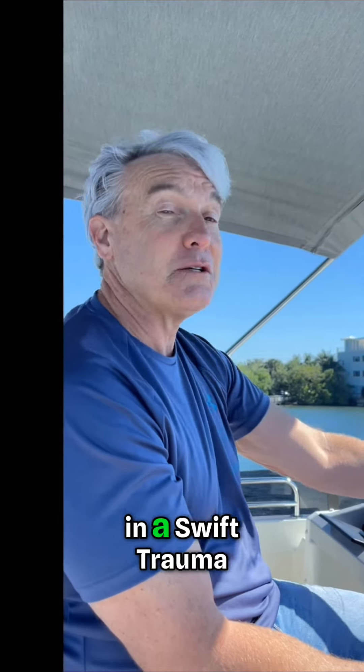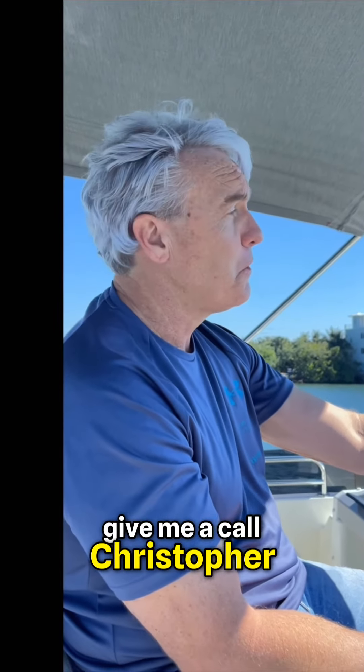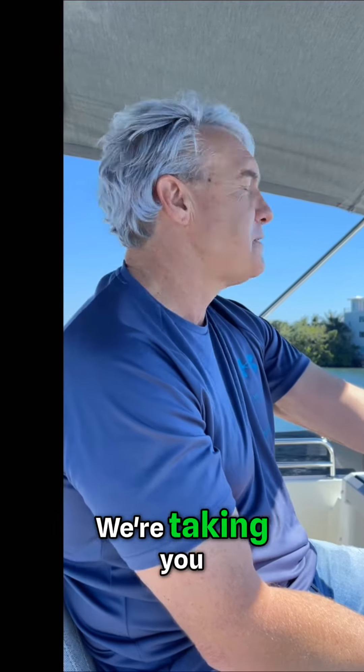If you have an interest in a Swift Trawler or any of the Beneteau line, give me a call. Christopher, One Water Yacht Group — look forward to taking you for a ride. Thank you.